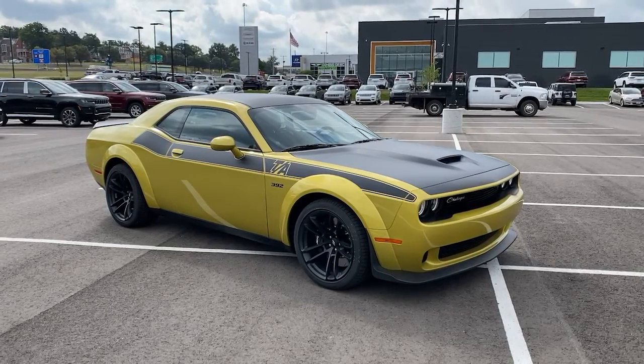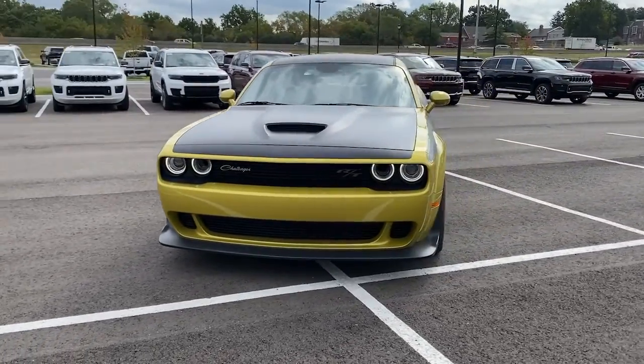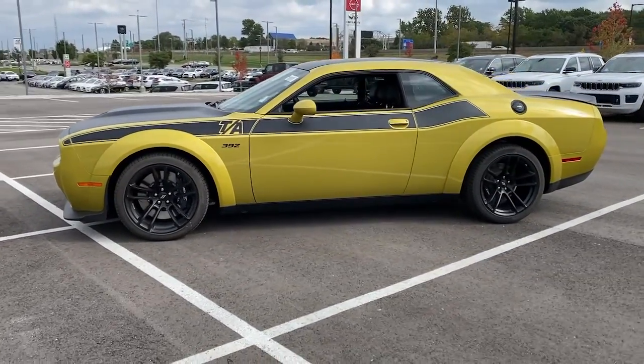Hop into the 2021 Dodge Challenger. The Challenger thrills with raw power and intimidates with a sinister stance, while its fine craftsmanship, comfort, safety, and efficiency make it a desirable choice for enthusiasts.